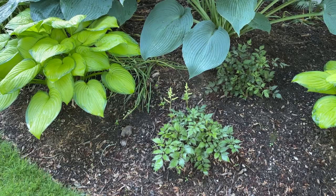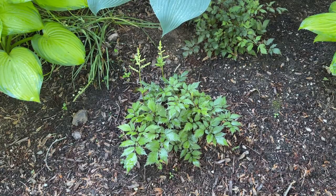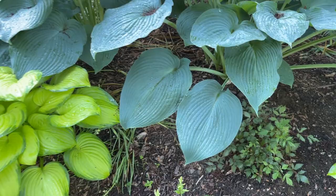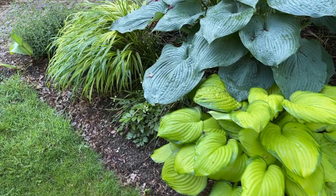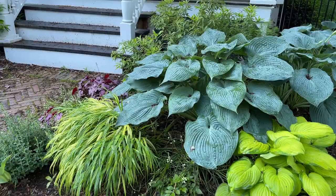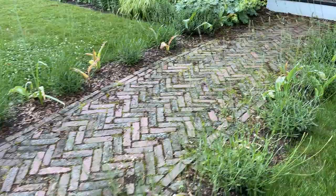Here we have more astilbes and the Stained Glass hosta on the left, which are looking really nice. That's the Stained Glass hosta — I love the lime green color. Everything's a little wet this morning. We actually got quite a bit of rain the past couple days. I'll have to check my rain gauge once we get to the back garden.